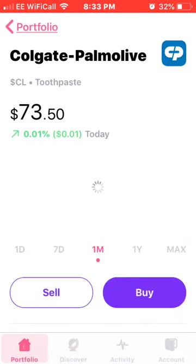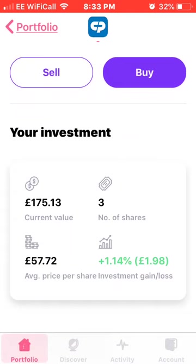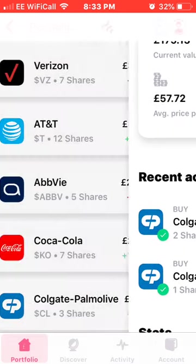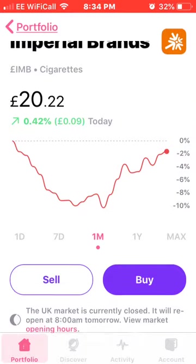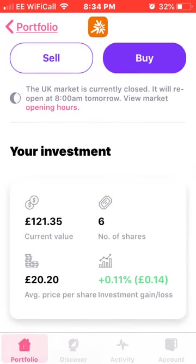Next we have Colgate. I've got three shares at an average price of £57.72 and a growth of 1.4%. I need to buy some more of these next month as well. Then we have Imperial Brands, which have been a bit up and down recently. I hold six shares at an average price of £20.20.